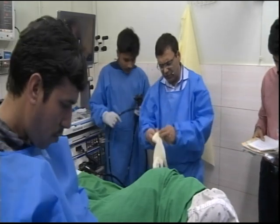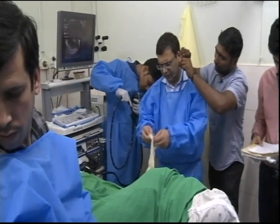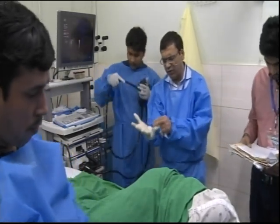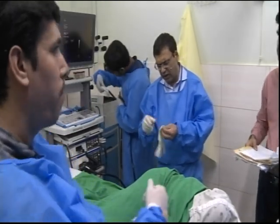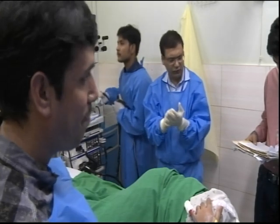And sometimes if it's a smaller mass, it may be a little difficult to find it, but you can always use balloon and water. I always encourage you that whenever you do a rectal ultrasound, always do flexic first and take a look at the lesion, what you are looking for. Get an idea where it is before you put the ultrasound scope down there.